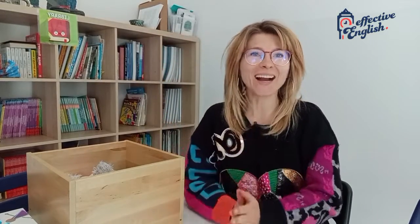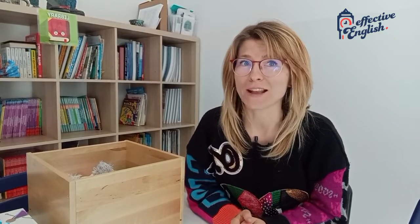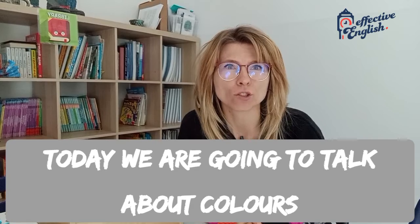Hello kids! Hi! How are you? This is Mira from Effective English. Today we are going to talk about colours.